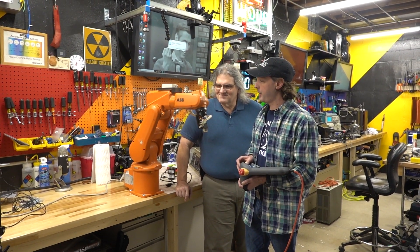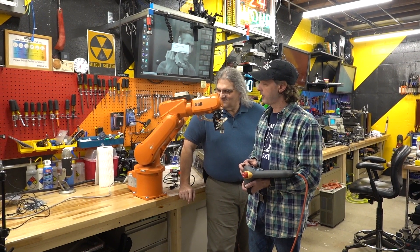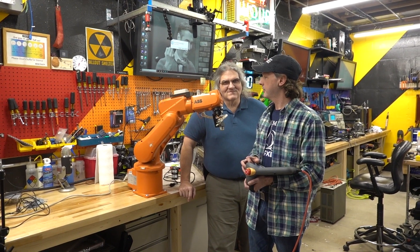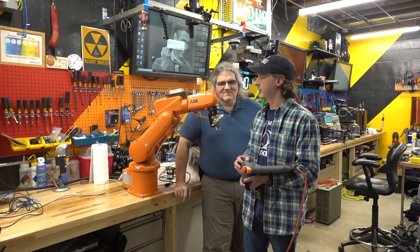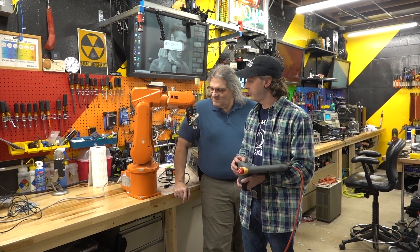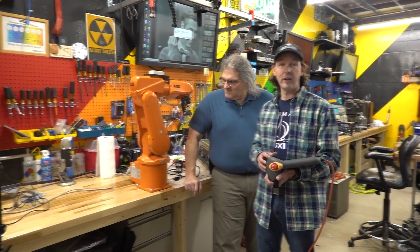This is an ABB model IRB-120. It's not the 120T. And we're going to make it do cool stuff.